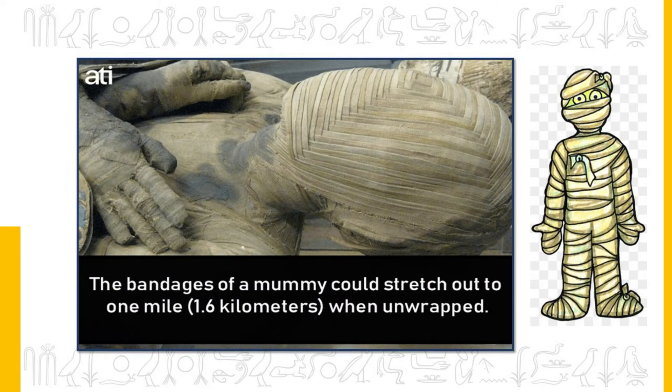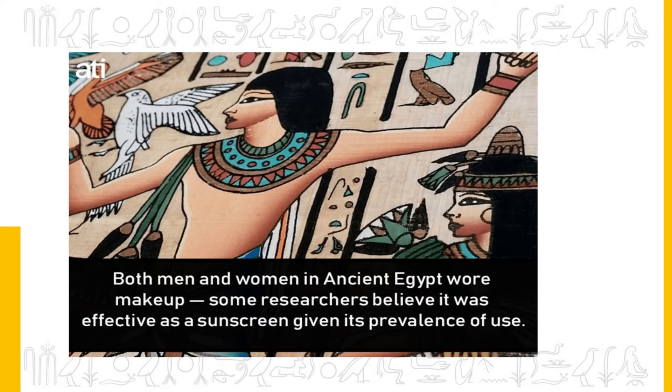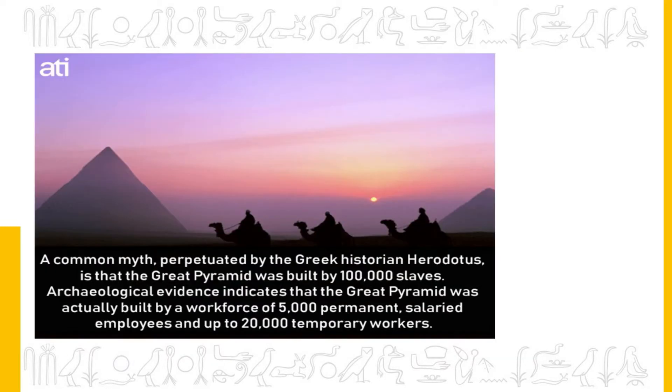Now some interesting and fun facts about Egypt. The bandages of a mummy could stretch out to 1 mile when unwrapped. Both men and women in ancient Egypt wore makeup — some researchers believe it was effective as a sunscreen. A common myth perpetuated by the Greek historian Herodotus is that the Great Pyramid was built by 1,000,000 slaves. However, archaeological evidence indicates it was actually built by a workforce of 5,000 permanent salaried employees and up to 20,000 temporary workers.